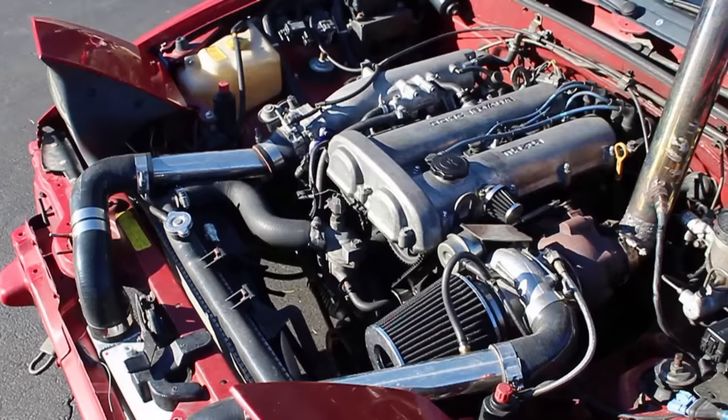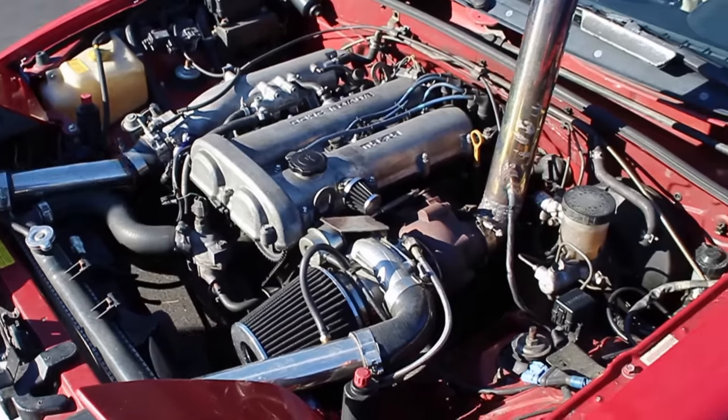If you have a question about cars, the answer is probably Miata. Want the most fun for the lowest price? Miata.